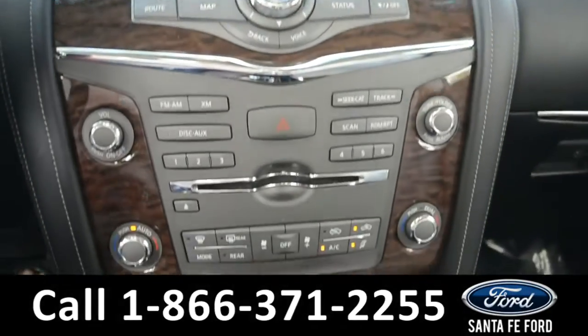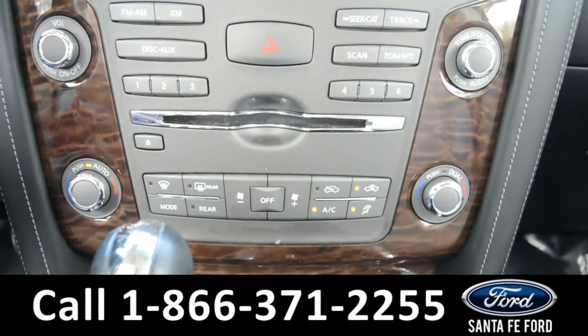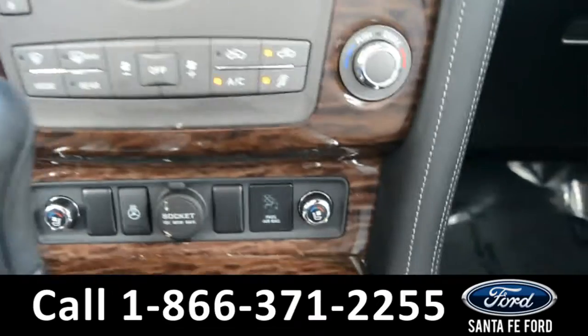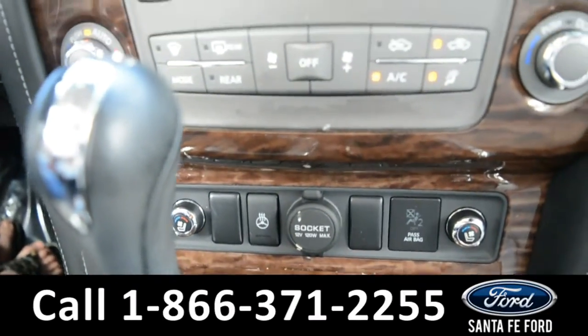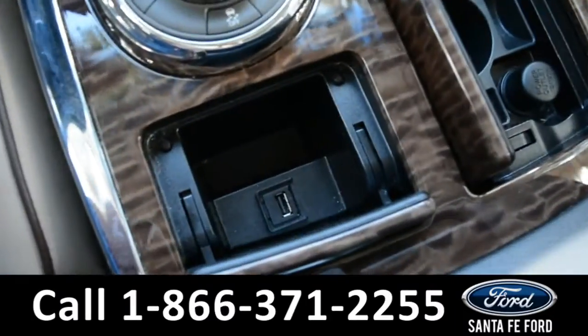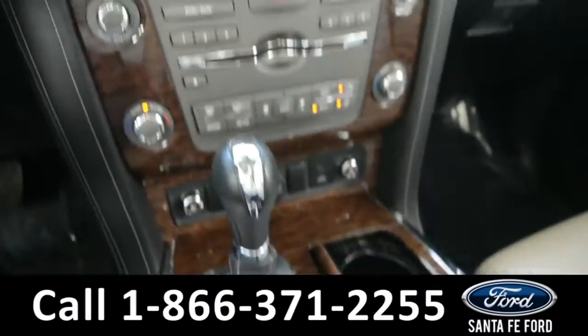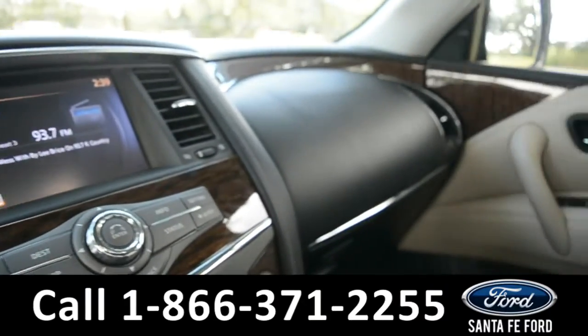Located below your media center, you have your climate control center. It is dual action for the front driver and passenger seat — both front seats are heated and cooling. There's also an option for a heated steering wheel. Located by the center console, you do have a USB port, and this vehicle is also equipped with home links so that you can automatically open your garage door when you get home.